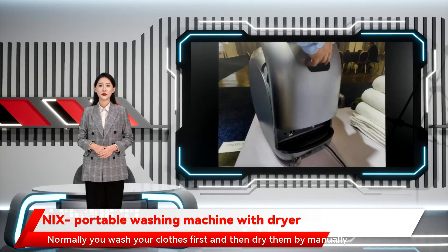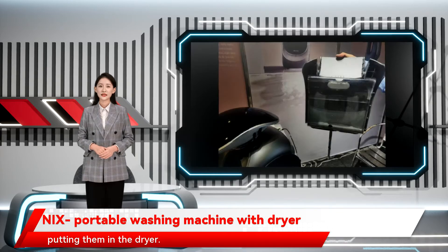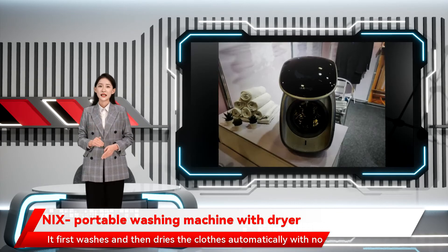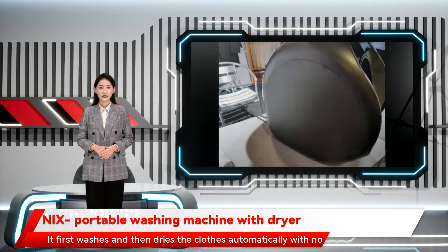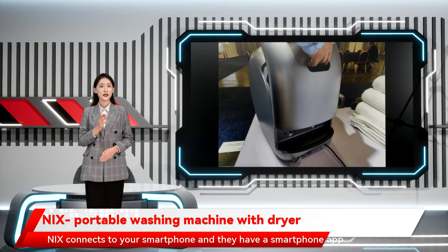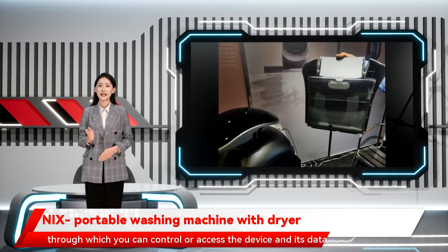Normally you wash your clothes first and then dry them by manually putting them in the dryer. But with NAX, you don't have to do that. It first washes and then dries the clothes automatically with no human intervention. NAX connects to your smartphone and they have a smartphone app through which you can control or access the device and its data.